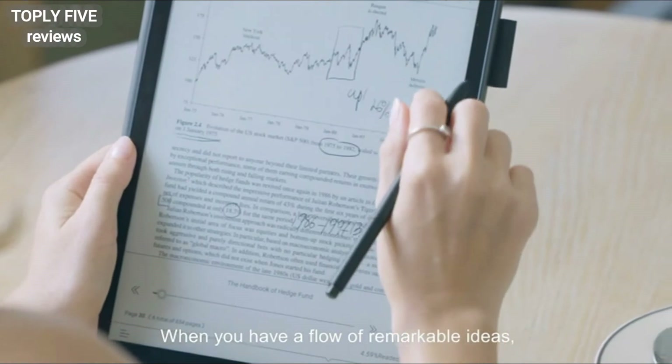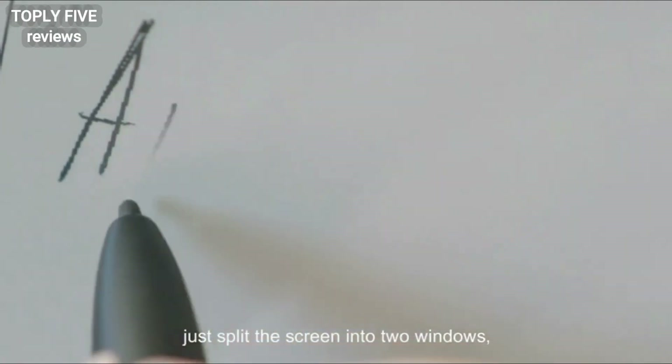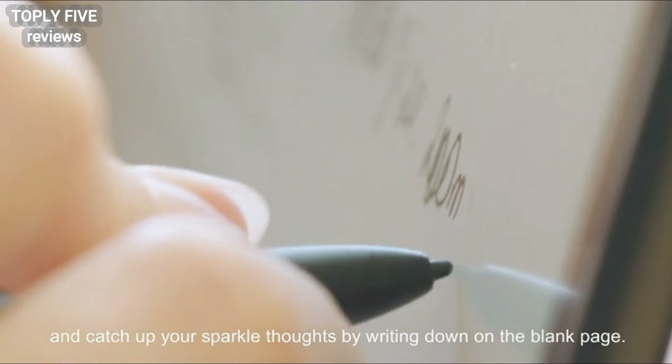When you have a floor for remarkable ideas, just split the screen into two windows and catch up your sparkling thoughts.